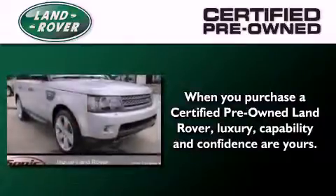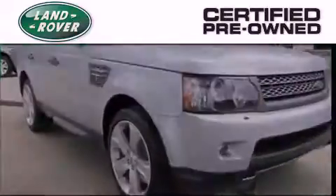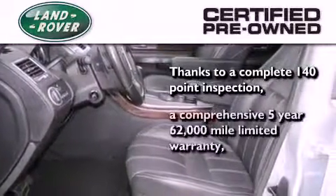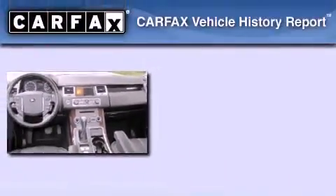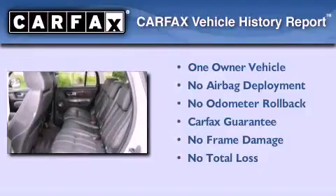When you purchase a certified pre-owned Land Rover, luxury, capability, and confidence are yours — thanks to a complete 140-point inspection and a comprehensive five-year, 62,000-mile limited warranty. This Land Rover has had only one owner, and it qualifies for the Carfax buy-back guarantee.